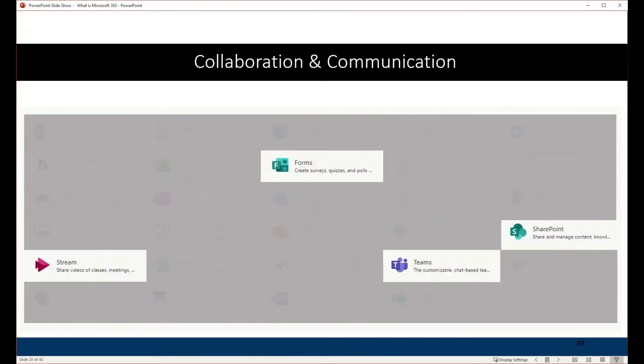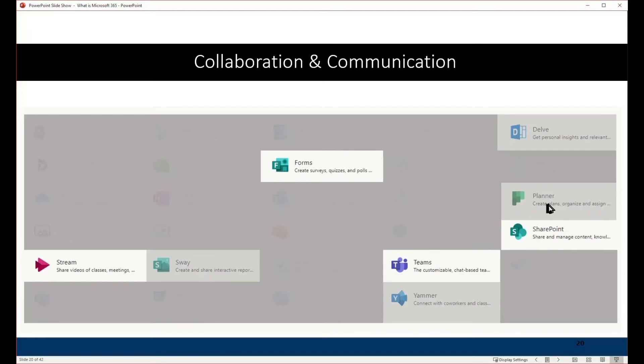There are also collaboration and communication tools — the ones that interest me most. We've got Forms to create forms and gather information. Stream is like your very own YouTube server where you can organize videos — it's a video server. Teams and SharePoint I'll talk more about in a moment. Planner is a simple project management and task management tool. Delve gives you information about other people in your organization. Sway is an interactive presentation and reporting tool. Yammer is like Twitter but private to your organization.